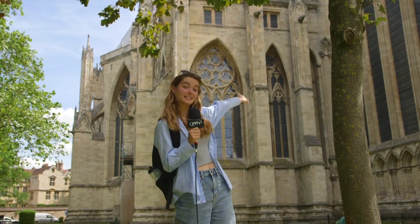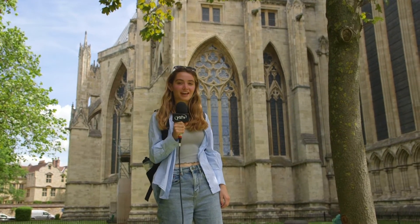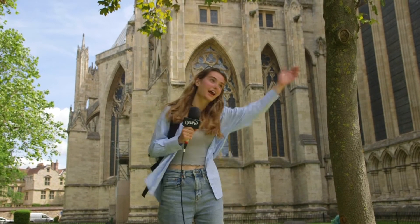We're now at the other side of the Minster. The Minster was actually only built to be a temporary structure. Its tower weighs the same as 40 jumbo jets, and it's such an important landmark it's got its own police force.